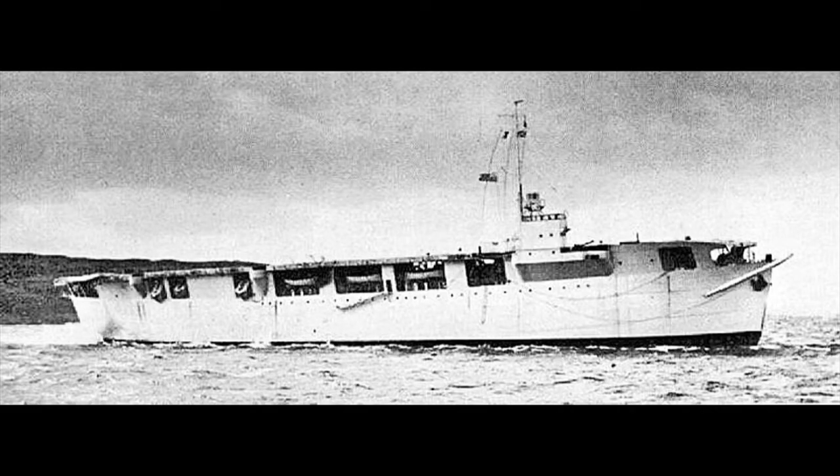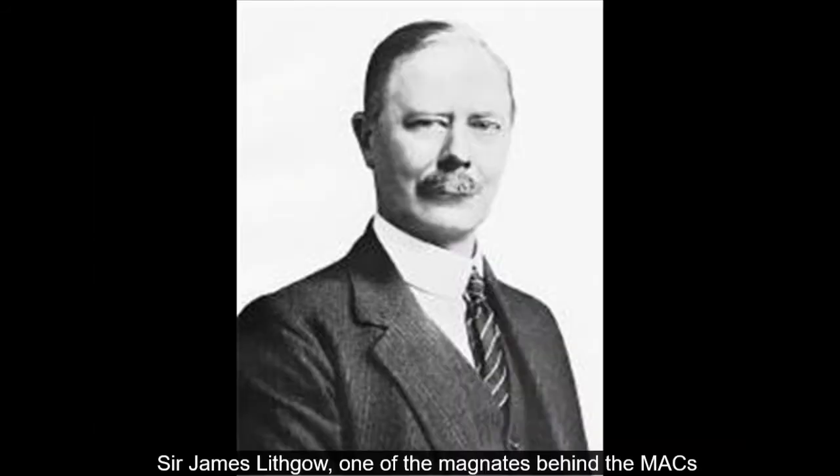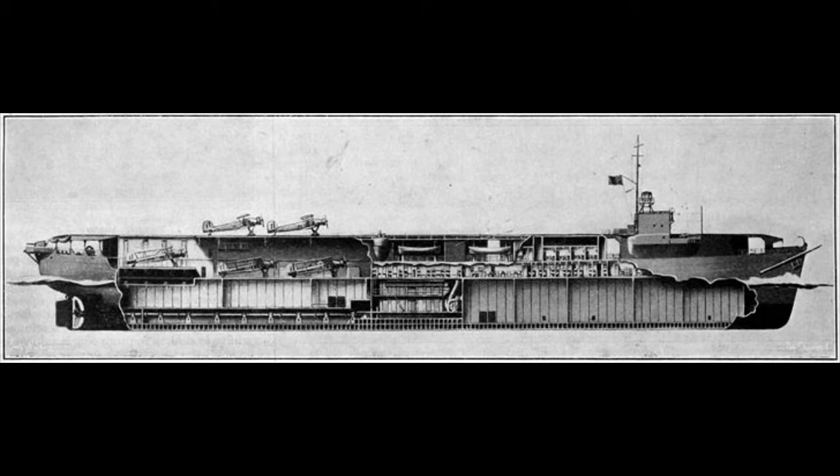The Merchant Aircraft Carriers, abbreviated to MAC, were grain carriers or oil tankers that had a flight deck — and in the grain ships, a hangar — added to the top deck, enabling them to operate a flight of anti-submarine aircraft. The MACs were aimed at helping to counter the biggest threat to merchant shipping in the war: the dreaded U-boats. Between the start of the war in September 1939 and the end of June 1942, U-boats had sunk 1,602 Allied ships of some 7,780,000 tonnes — 585 ships of over 3 million tonnes in the first six months of 1942 alone. The situation was at crisis point, and it was the ship's owners who offered the solution, with a number of powerful shipping magnates working to convince the British Admiralty of the viability of the conversion. The first two MACs were ordered in June 1942, built effectively from scratch on the hulls of grain ships just beginning construction.